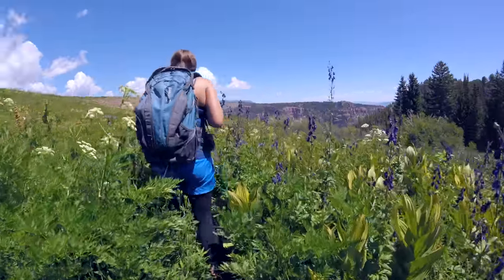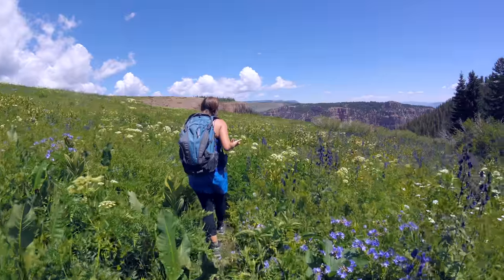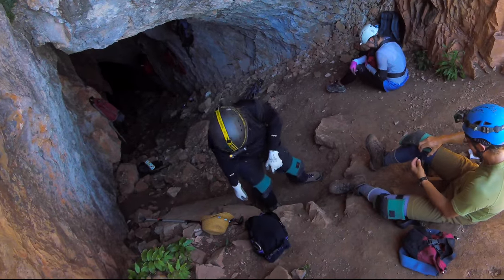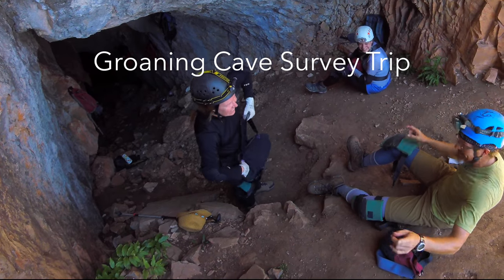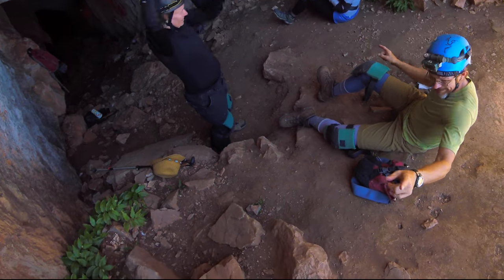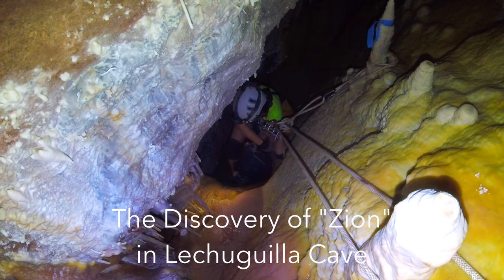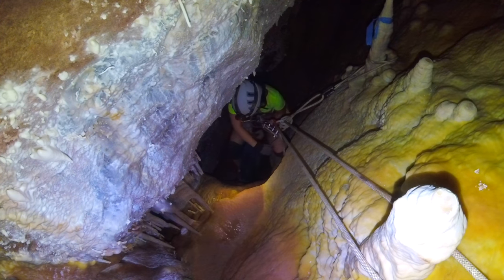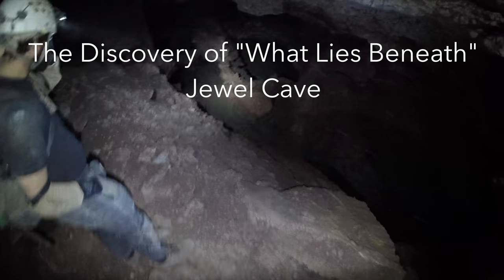Cavers may go into caves for a variety of reasons, including recreation, restoration, photography, scientific study, or simply social bonding. But the thing that drives most cavers is a desire to explore the unknown. The discovery and exploration of cave passages that have never been seen before is the ultimate caving experience — the equivalent of skiing untracked powder, getting the first ascent of an unclimbed peak, or logging the first ascent of an uncharted river.